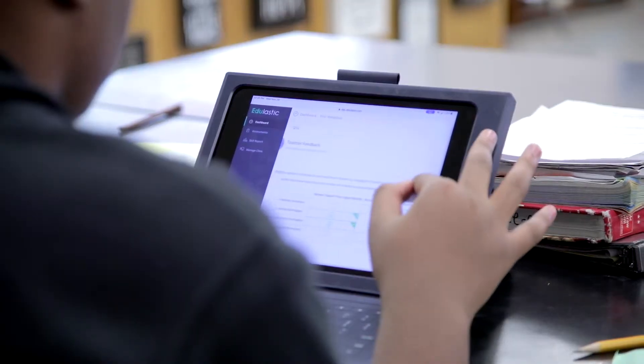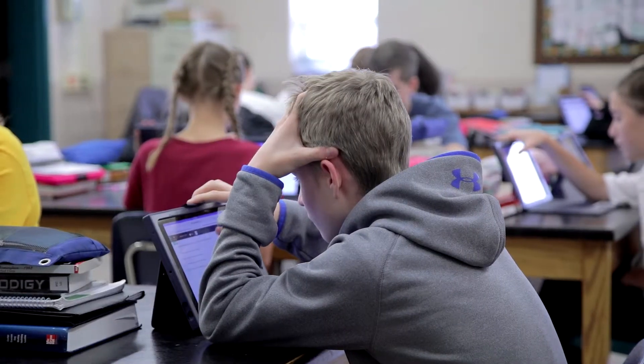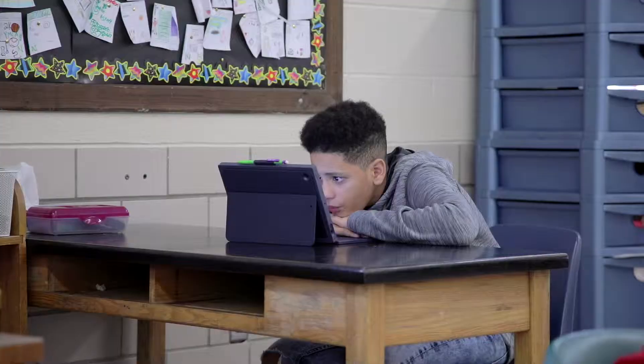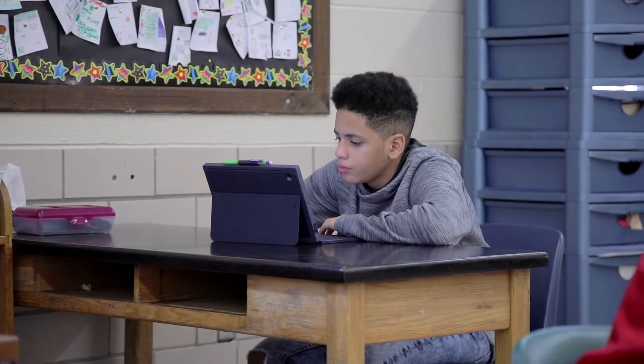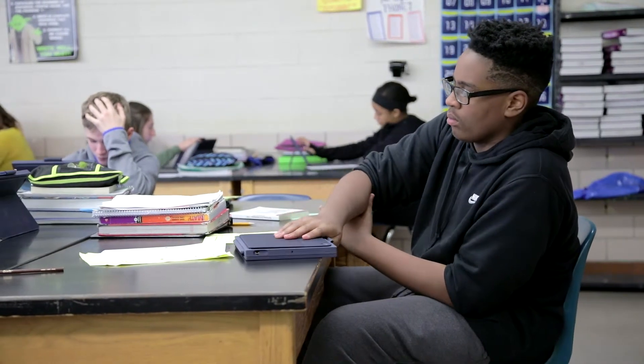Edulastic is very simple to use and it's shareable among teachers. So for the first time we have teachers actually collaborating and talking about their practice. I believe in Edulastic, I believe in the product, and we've seen a difference in the teaching and the students' understanding of material from this product.